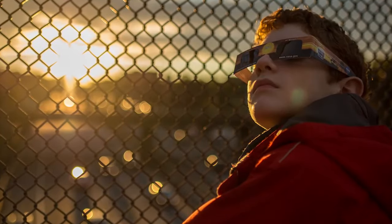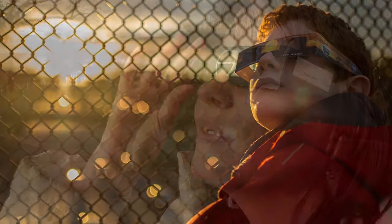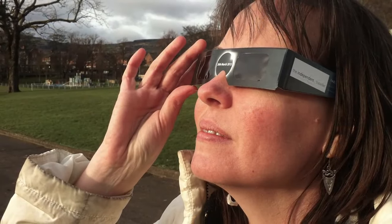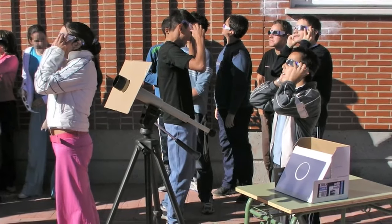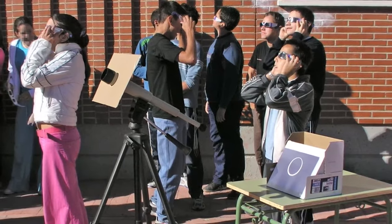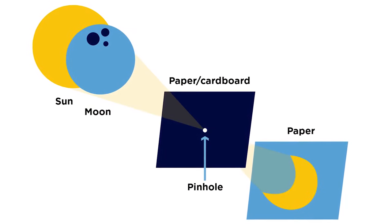The easiest option is to purchase special eclipse glasses. These are inexpensive, made of cardboard and special filters, and allow you to observe the sun any time. Indirect pinhole projection is also a safe and easy option to observe the sun during an eclipse or at any other time.